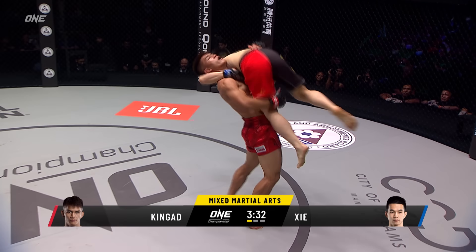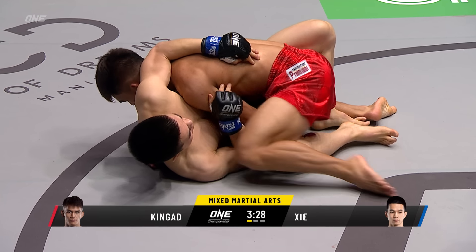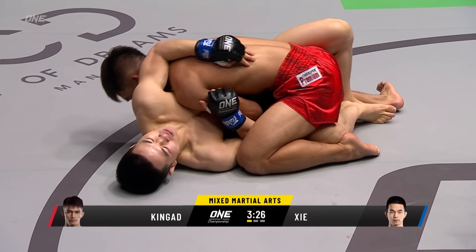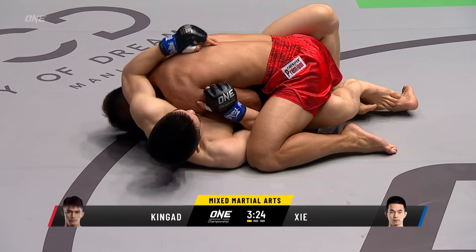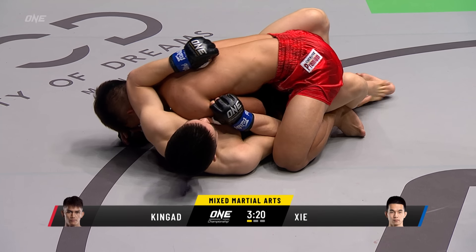Picks him up. Single leg! Nice takedown by Danny Kingad. Got that takedown, sucked in that leg, picked him up, sent him for a ride. And now we get to see what Shirway's like off the ground game.